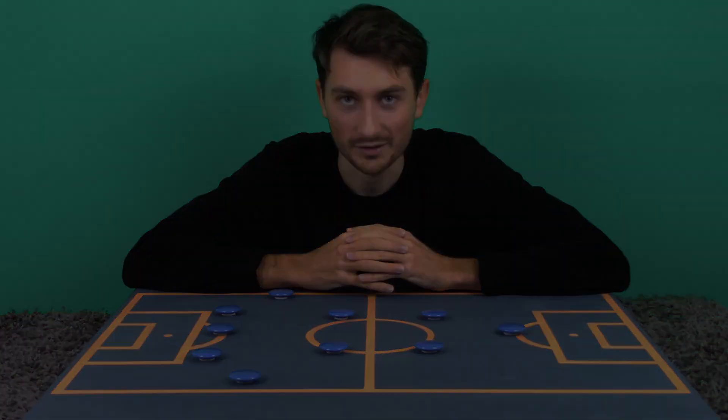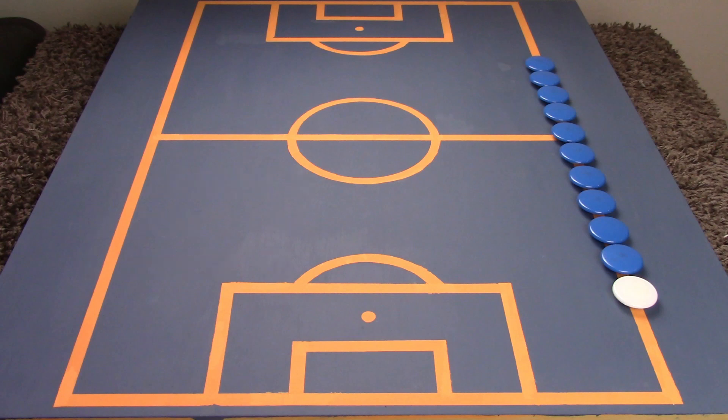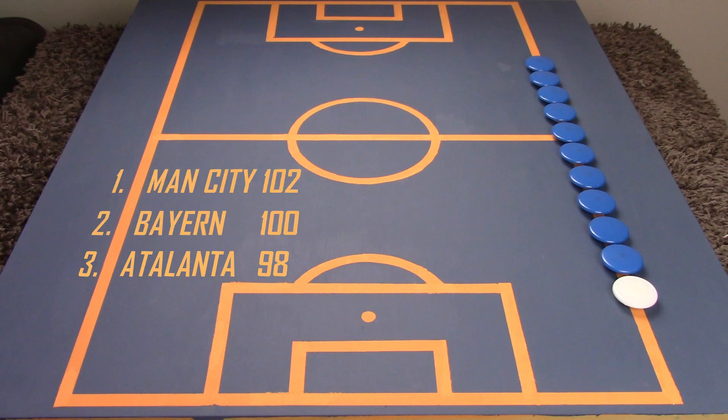Let's look at some of their impressive statistics. They finished third in the Serie A with 78 points, only five points behind the reigning champions Juventus. But the most impressive feat from last season is the 98 goals scored. This number is incredible and places Atalanta in the top three scoring teams in Europe, behind Manchester City and Bayern Munich.